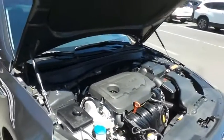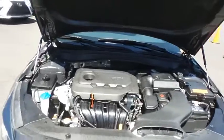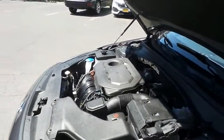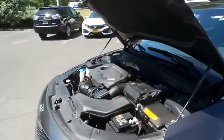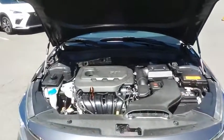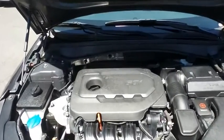The Kia 16 valve dual overhead cam 2.4 liter GDI four-cylinder engine has plenty of power and is equipped with eco-drive mode technology. It gets an outstanding 34 miles per gallon on the highway.